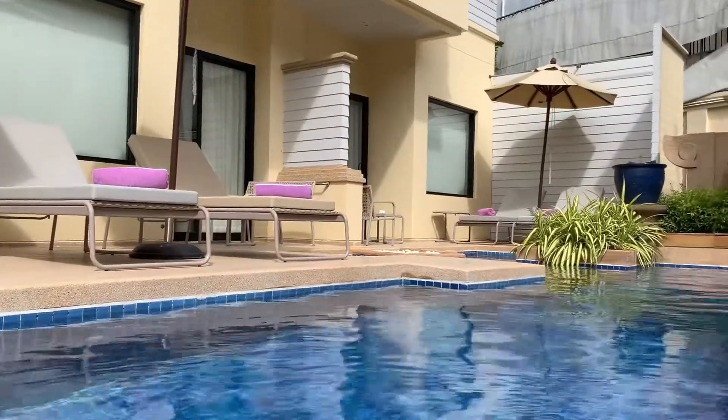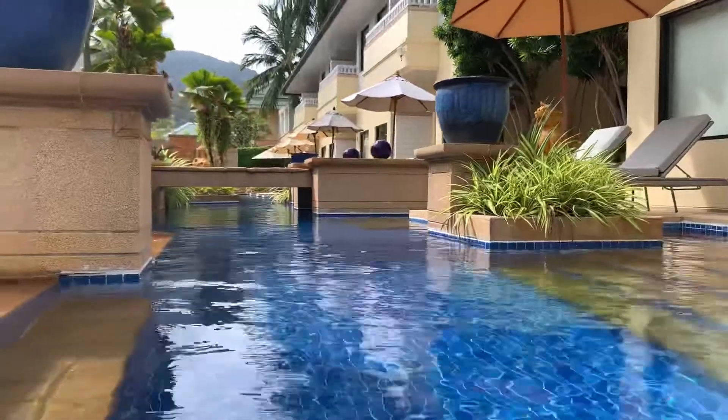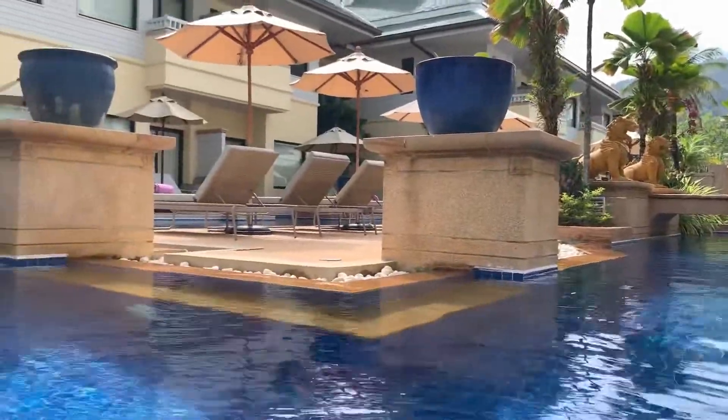I've just jumped into the water here and just been for a lovely swim. You can swim all the way around and get a really good swim here. And look at this beautiful, tranquil courtyard area.